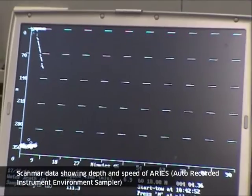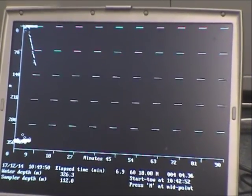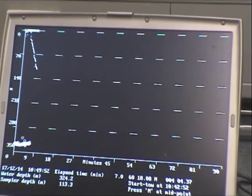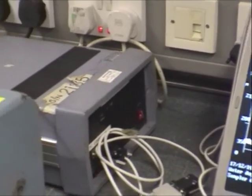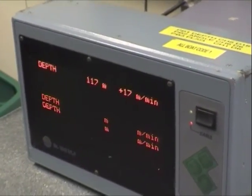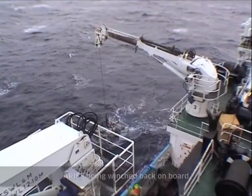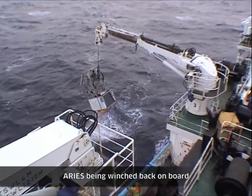Another main sampling tool is ARIES, standing for Auto Recording Instrumented Environmental Sampler. Its depth and speed through the water column are monitored using a ScanMAR system and the data are displayed on a computer. It is towed obliquely through the water at 4 knots from a crane down to 2,000 metres.